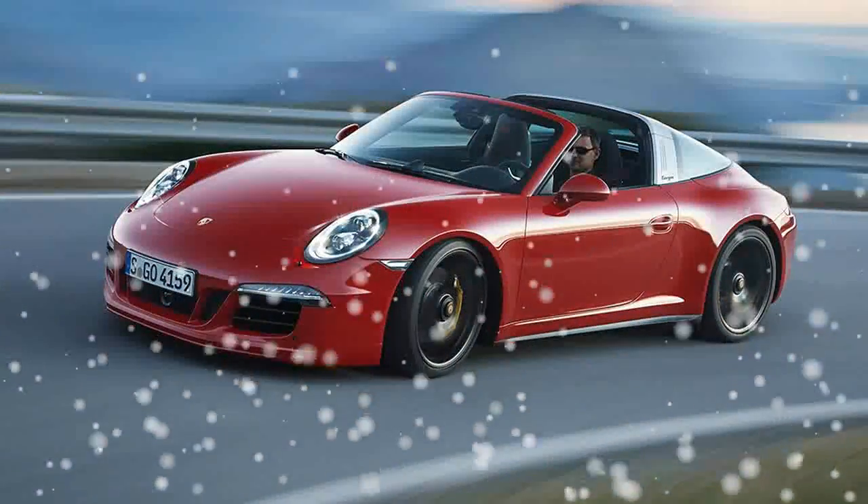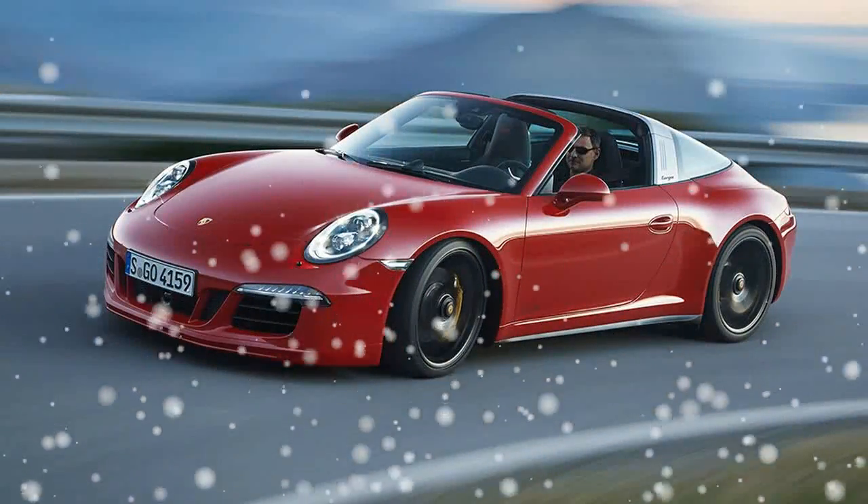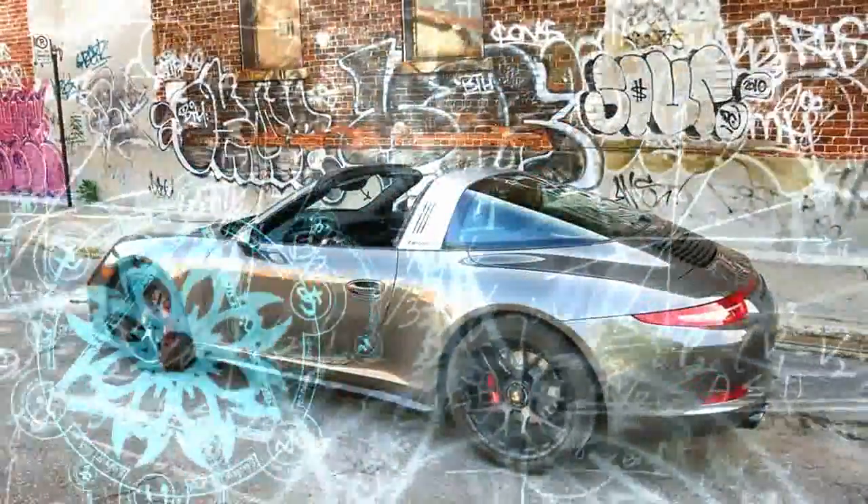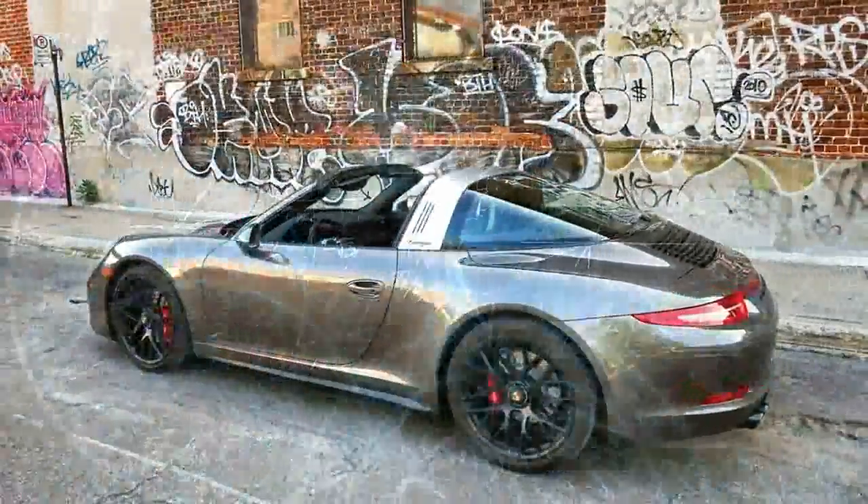In addition to the engine and suspension upgrades, the Porsche 911 GTS models gain the new Sport Design front end with black painted spoiler lip and taller rear spoiler for reduced lift on both axles compared to the Carrera S models.